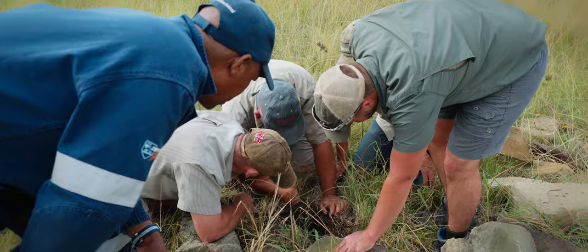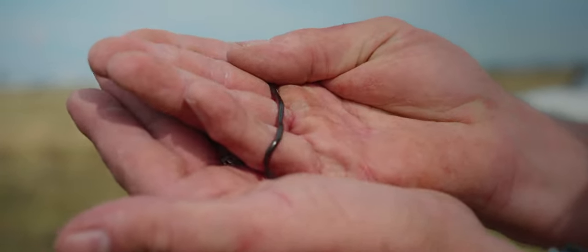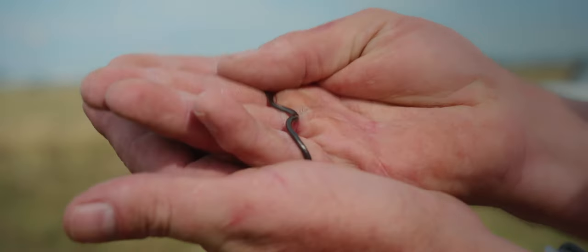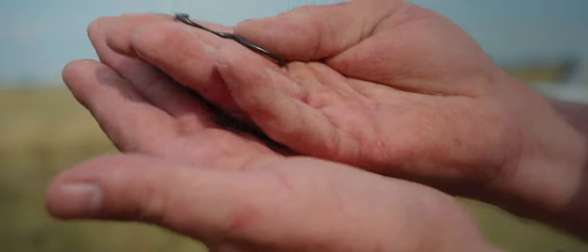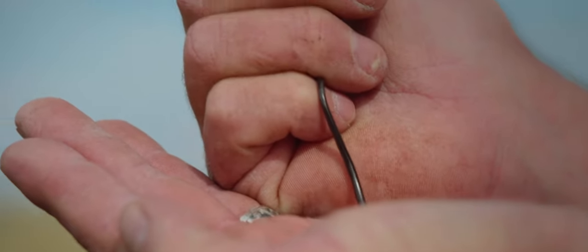This is Peter's thread snake — that's the only thread snake we have on site. They are blind and fossorial, so these guys live underground. They feed on ant larvae.